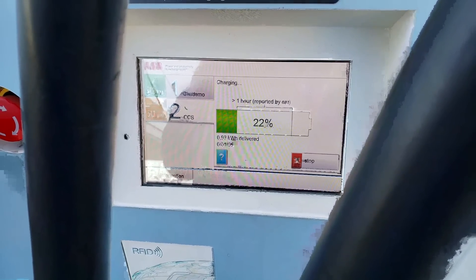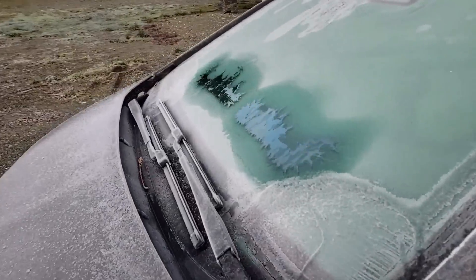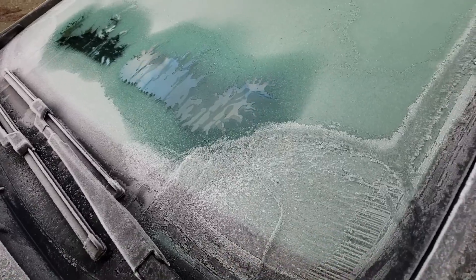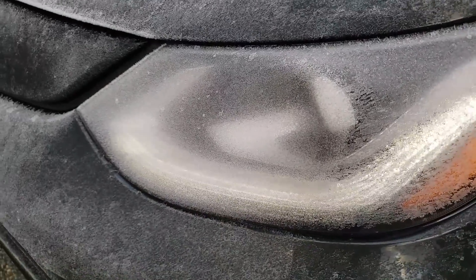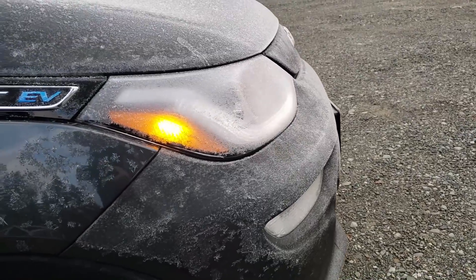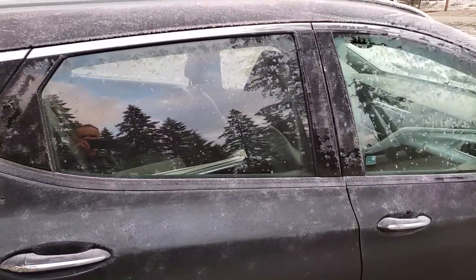Now I'm in Courtenay and they have a level three charger at Superstore — my car is charging. Great to have a level three charger in the Comox Valley. It's cold out, so I used the app to turn on pre-conditioning for the car — you can hear it and see it defrosting things.